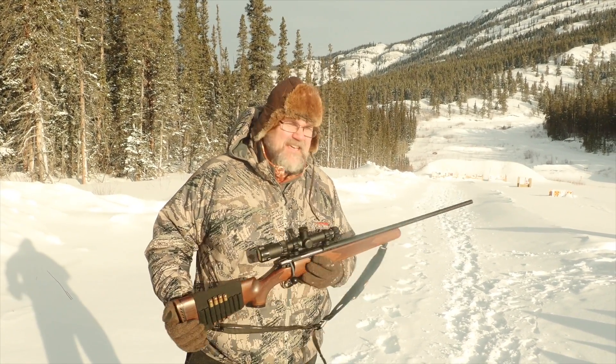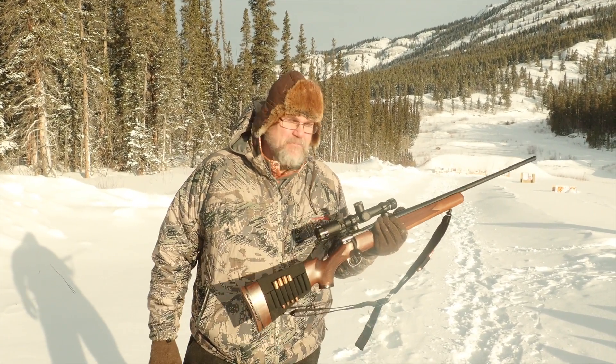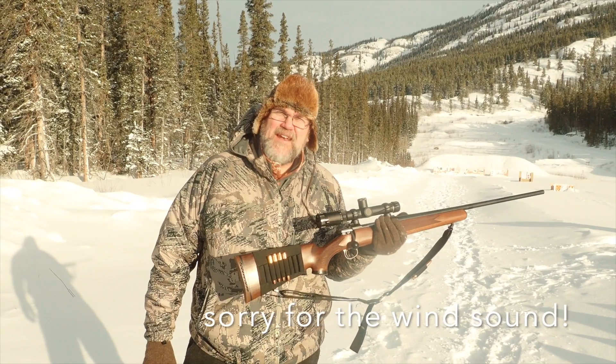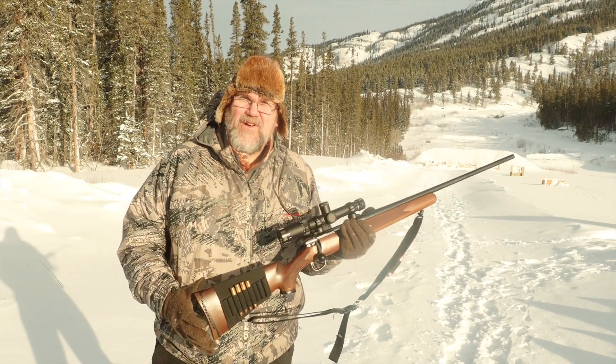The 358 Norma keeps over a ton of energy way out there, so I think this is probably the best rifle for long-range stuff.